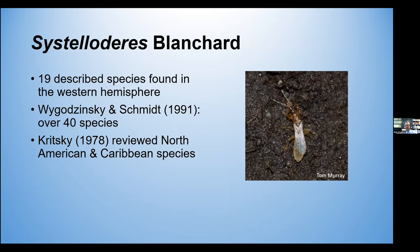Kritsky, in 1978, reviewed the North American and Caribbean species. So I thought, great, there's a key, I can identify this. Well, I tried, and the specimen I had was teneral and also a female, so I couldn't be certain definitively what it was. Unfortunately, that project got shelved for a few years, and I decided to take up gardening.